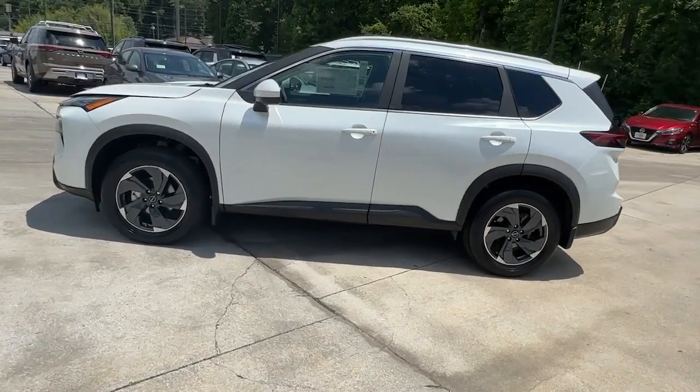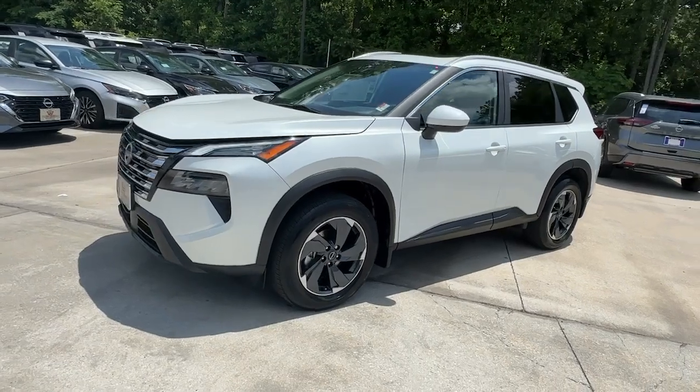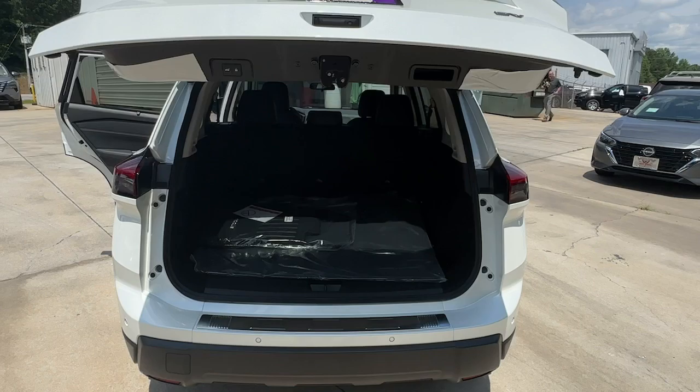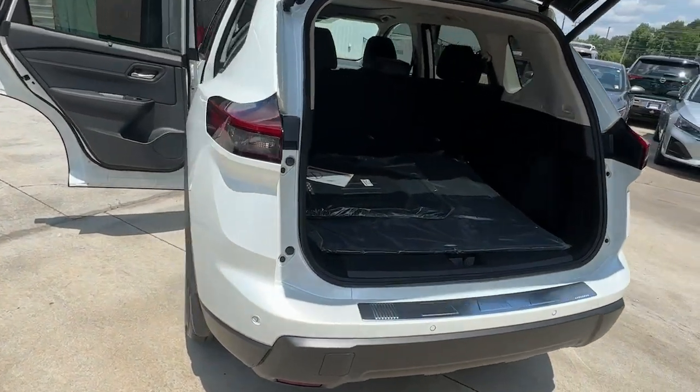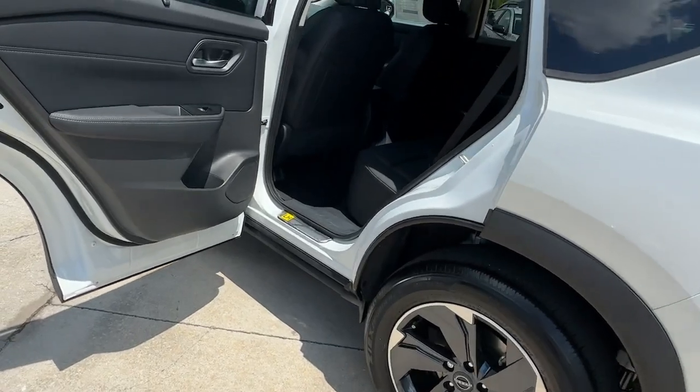These are just some of the great options this vehicle comes with: pre-collision system, intelligent auto on-off high beams, lane departure warning, keyless entry, backup camera, adaptive cruise control, power lift gate, keyless start, heated mirrors, and remote engine start.